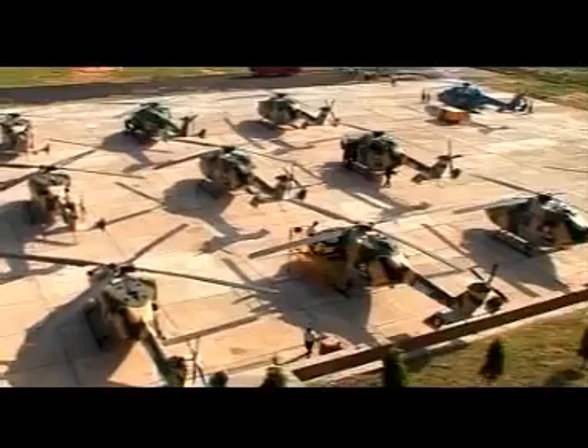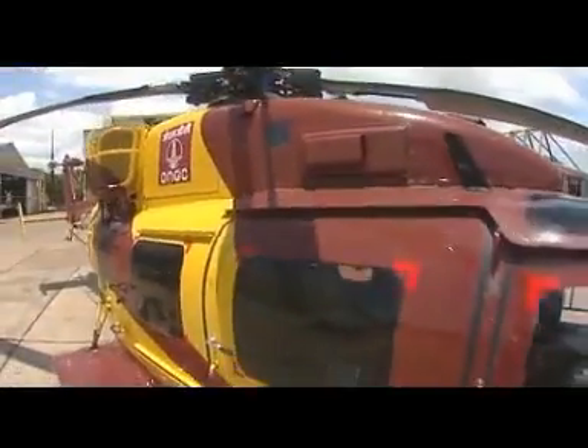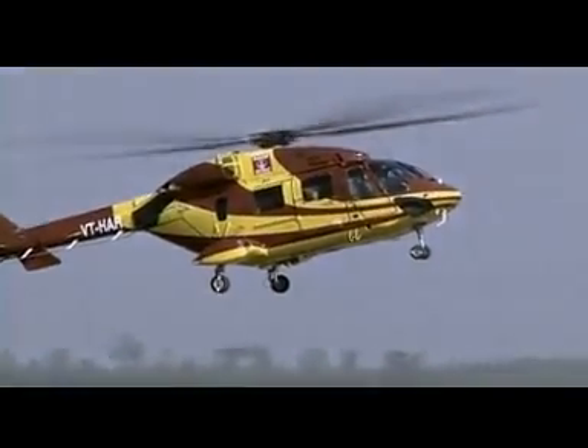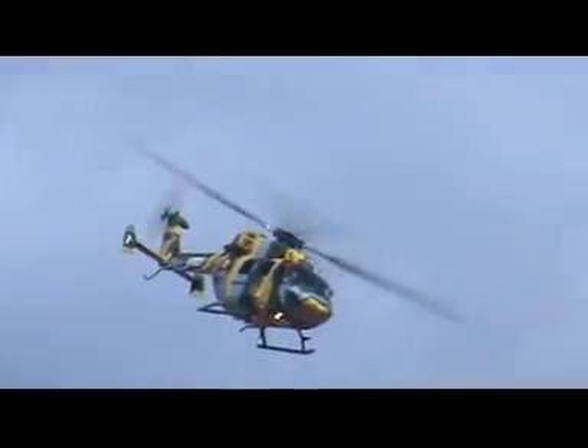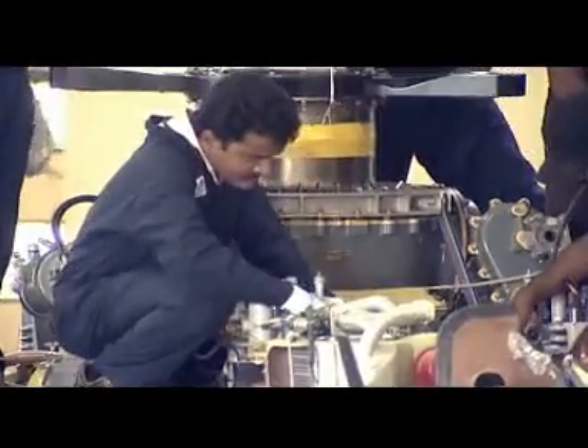Proof of Dhruv's success is in the impressive customer list. Dhruv has bagged a prestigious single order of 159 helicopters from the Indian Army and the Indian Air Force, and an additional order for 7 helicopters from Ecuador. The Oil and Natural Gas Commission, Government of Jharkhand, and Royal Nepal Army are among recent customers. Dhruv's advanced technology features, modular design, and low life cycle cost make it 10-15% less expensive than contemporary helicopters. Dhruv comes with excellent after-sales support, with a state-of-the-art MRO division set up for lifetime support.